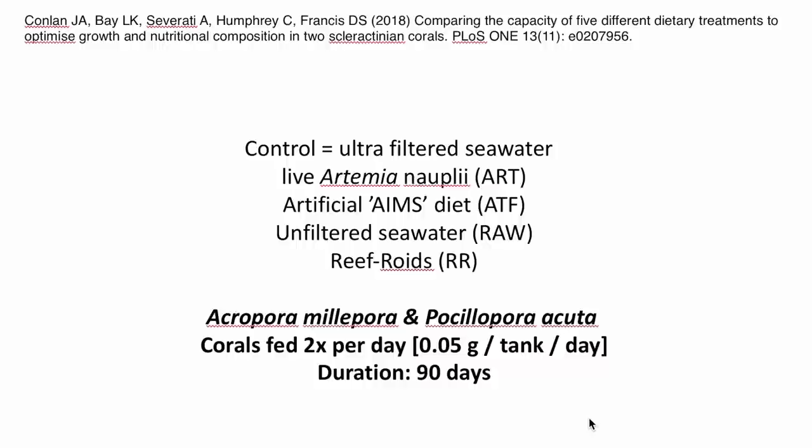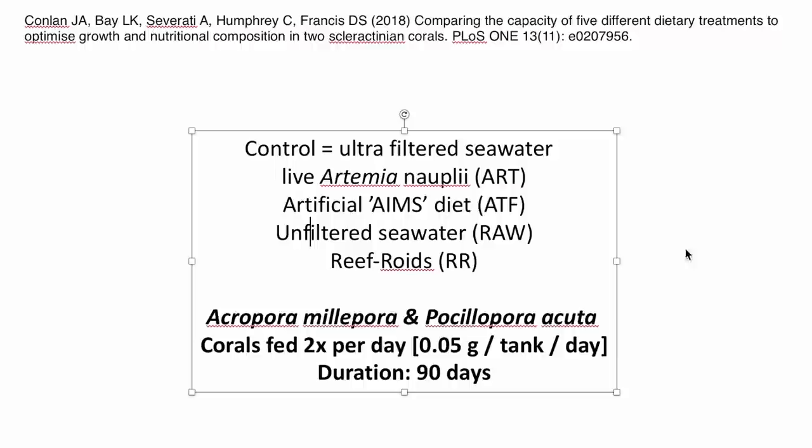They used five diet treatments tested on Acropora millipora and Pocillopora. Treatments were: a control of filtered seawater, live Artemia, an artificial AIMS diet developed by the Australian Institute of Marine Science, unfiltered raw seawater straight from the ocean, and Reef Roids. Corals were fed twice a day at 0.05 grams per tank per day, and the experiment lasted 90 days — a good three months.